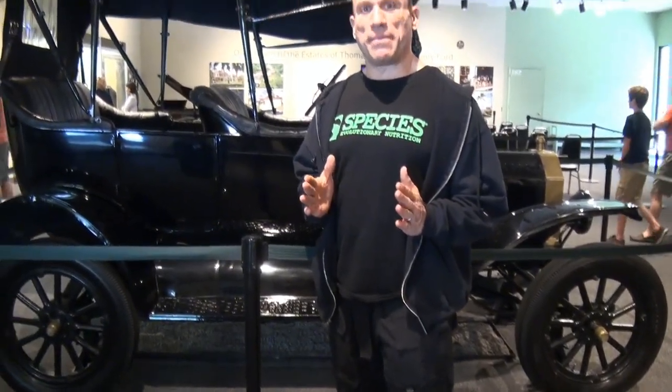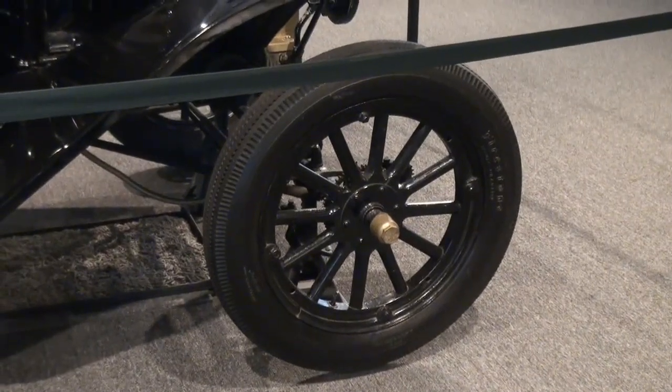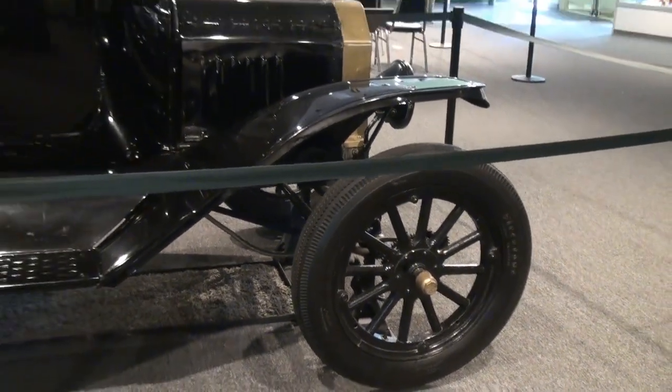This is the Model T Ford that Henry Ford developed. He was the first person to commercially make a vehicle that was viable and affordable to the public. He created the first assembly line where cars could be assembled cheaply so that regular working people could actually afford them. The original cars had wood wheels. Harvey Firestone, who was Thomas Edison's friend, took this car that Henry Ford gave to Edison and put rubber wheels on it — and obviously Firestone became a big tire maker eventually.